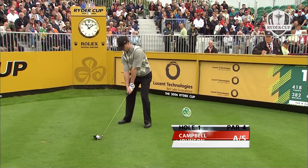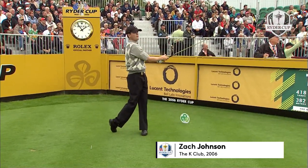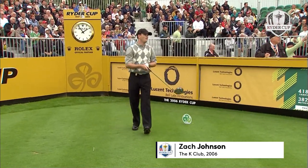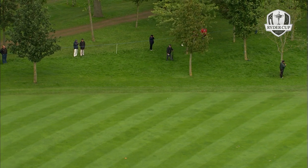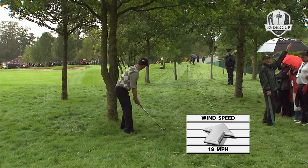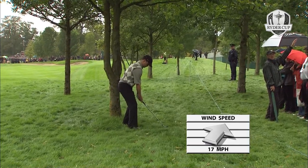Zach Johnson - a nice control player, not a lot of length, two-time winner on the PGA Tour. Very good tee shot. Zach Johnson here in a spot above it on the second hole, playing with Campbell.